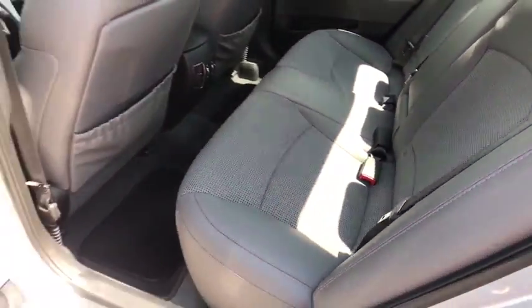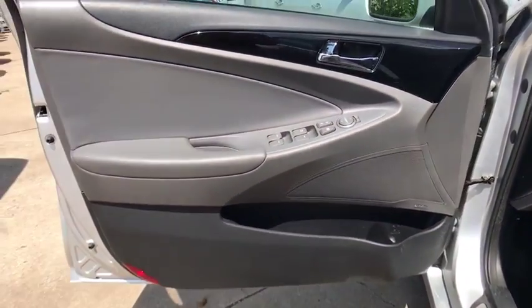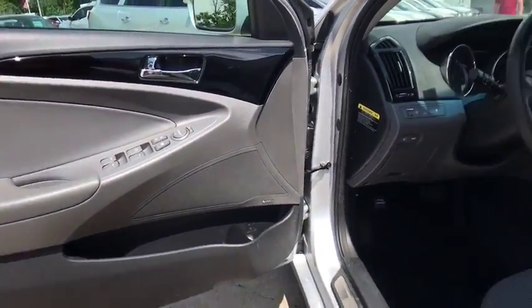Leather wrapped steering wheel, adjustable steering wheel, power steering, four-wheel disc brakes, cruise control, aluminum wheels, and keyless start.